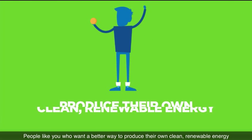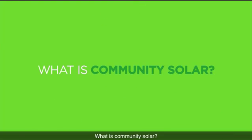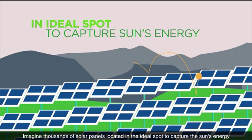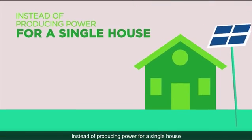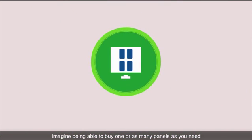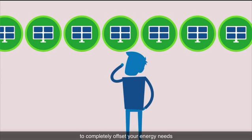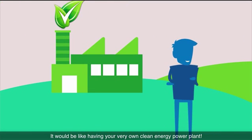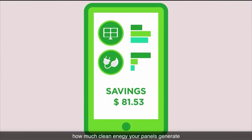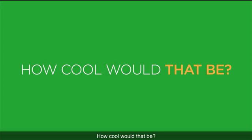People like you, who want a better way to produce their own clean, renewable energy. What is community solar? Imagine thousands of solar panels located in the ideal spot to capture the sun's energy. Instead of producing power for a single house, they produce power for entire neighborhoods. Imagine being able to buy one or as many panels as you need to completely offset your energy needs — it would be like having your very own clean energy power plant. Imagine being able to monitor and share how much clean energy your panels generate by using your remote meter app.